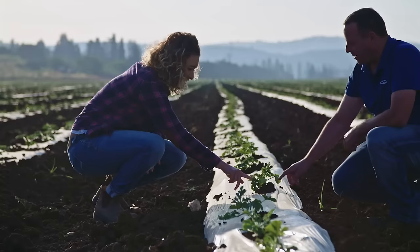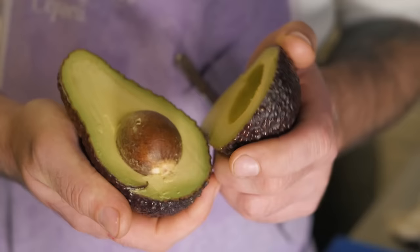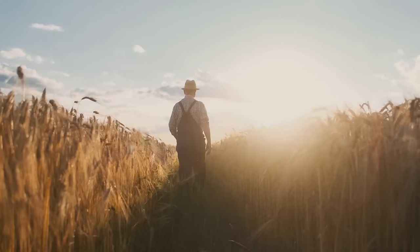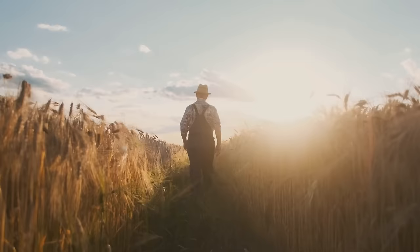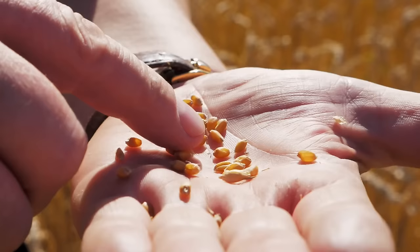Even if most organic farmers play by the rules, anytime you have a high-demand, high-value product that looks exactly like a cheaper one, you're going to have brands passing that lower-value product off as the expensive one. In 2019, a Missouri farmer was accused of selling $142 million worth of organic grain, the majority of which wasn't actually organic, over several years. He later admitted to the scheme and was convicted after pleading guilty to a single count of wire fraud.